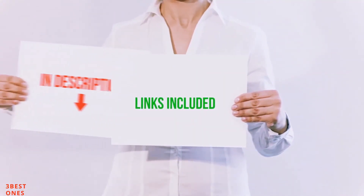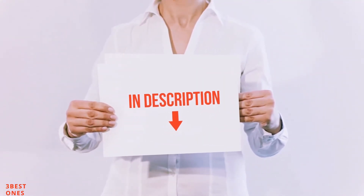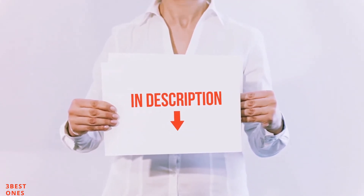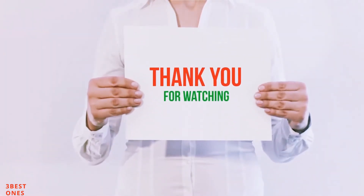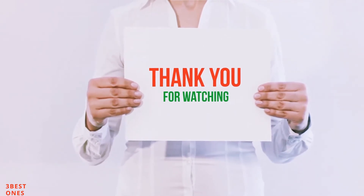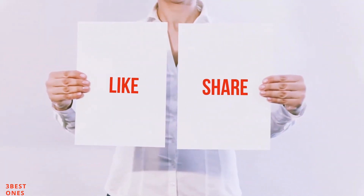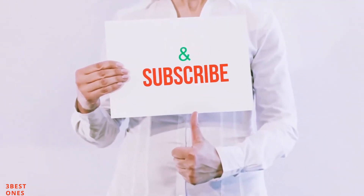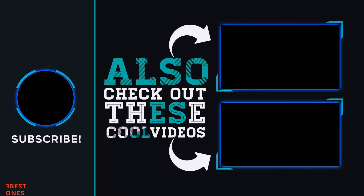All of these items are available on Amazon.com. I have included all the links in the description — you can check out those links for the latest price. Guys, thank you for watching. If you like this video, please hit the like button below, share it with your friends, and be sure to subscribe. See you in the next video. See ya, guys. Thank you!